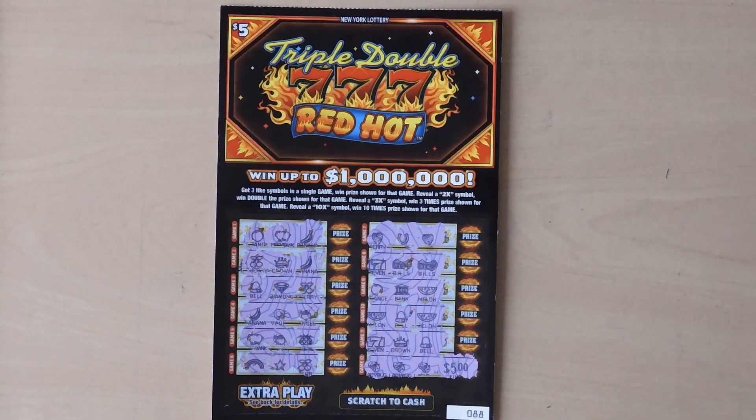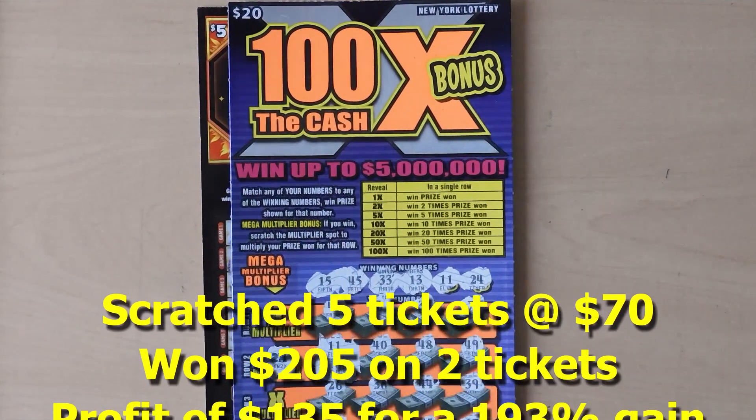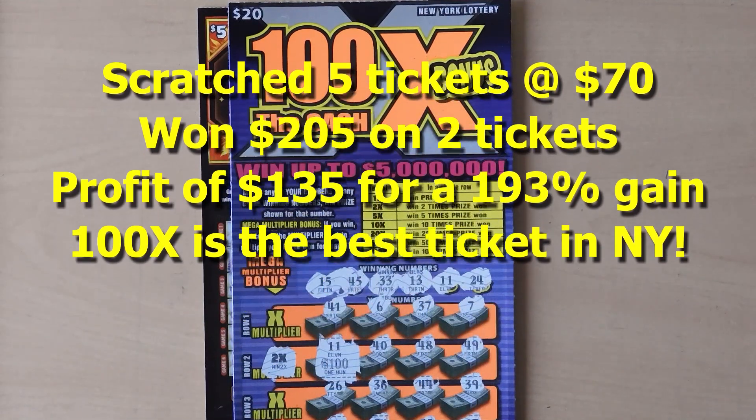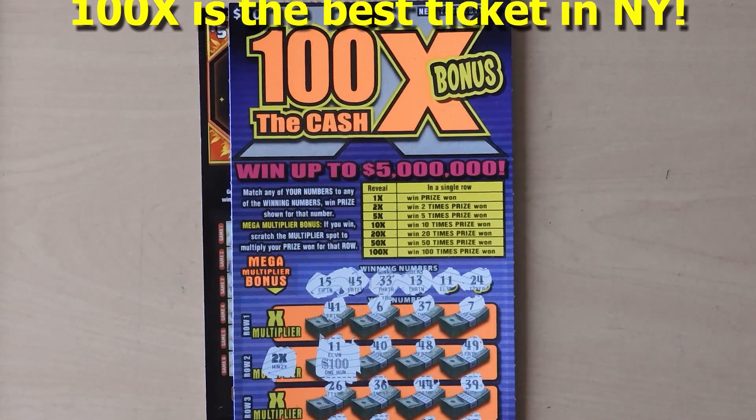So to recap: we won $5 on the Triple Red Hot and then we won $200 on the 100x the Cash Bonus. Thanks for watching — if you liked what you saw please remember to hit the subscribe button and also hit that notification bell to be notified of new videos.